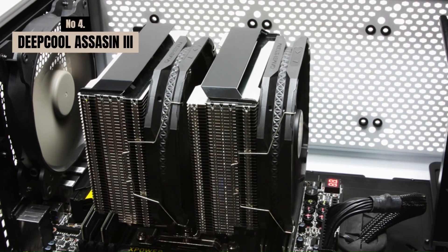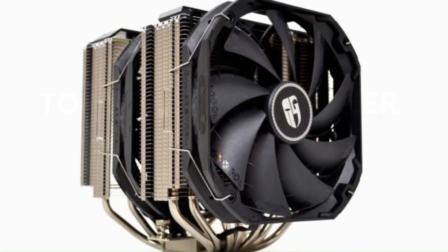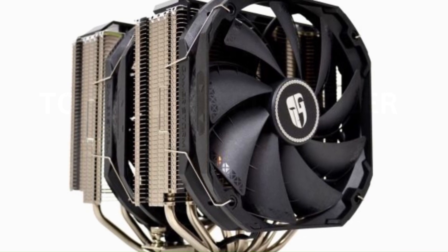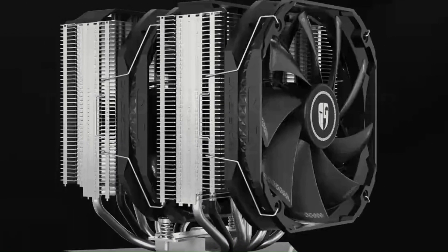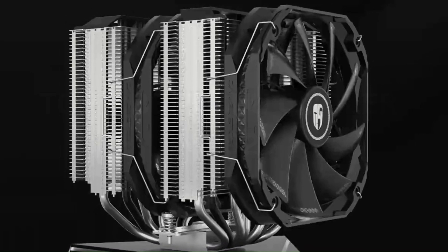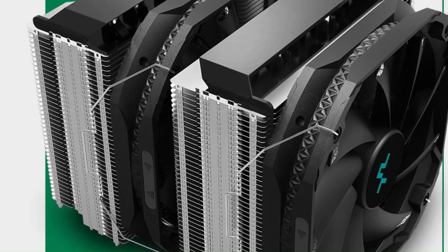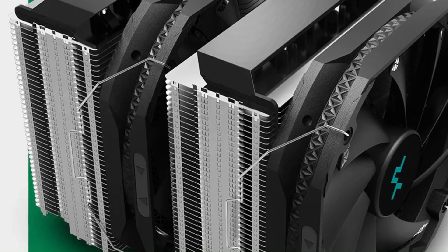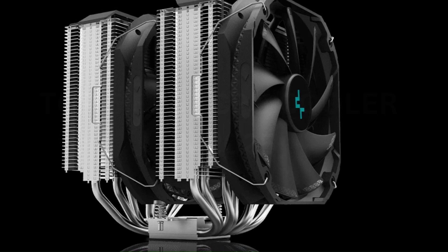Number 4: Deepcool Assassin 3. The Deepcool Assassin 3 is a premium dual-tower air cooler that delivers outstanding thermal performance for high-end CPUs. Engineered with seven copper heat pipes, a large nickel-plated heatsink, and dual 140mm PWM fans, it provides exceptional heat dissipation even during intense workloads or overclocking sessions. The Assassin 3 is designed for whisper-quiet operation, combining powerful cooling with minimal noise levels.